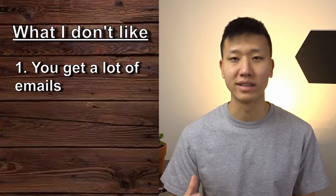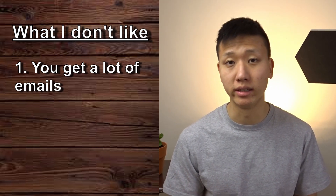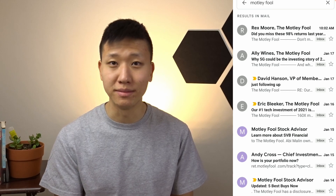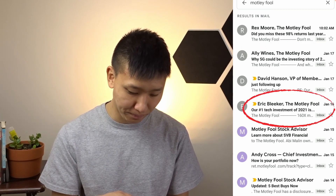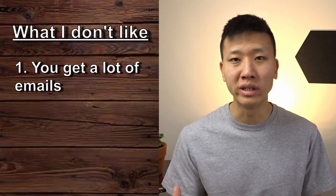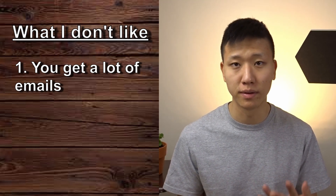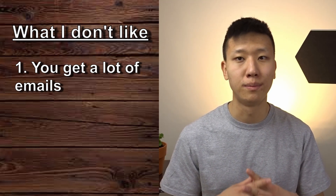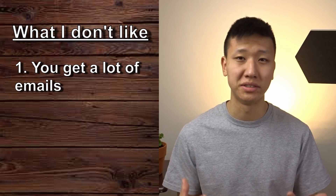If there's one thing I don't like about the Motley Fool service, it's the fact that you get a lot of emails — whether it's marketing or any other services they are selling. I got one even earlier today, two yesterday, another one two days before that, and two again the day prior to that. This is on top of the weekly emails they send you for stock picks. You could unsubscribe from those emails, but it is definitely a con where they are bombarding you with a lot of material.